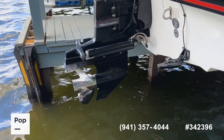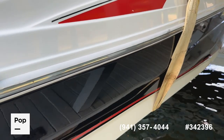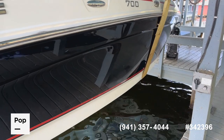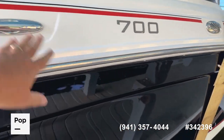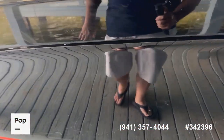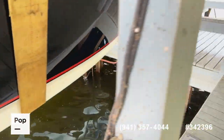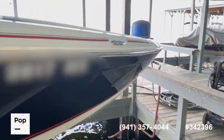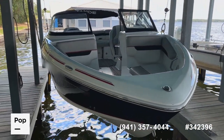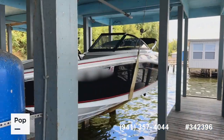Being an inboard/outboard, you have the MerCruiser Alpha One with a stainless steel prop that's in really good condition. There are a few minor scuffs and scrapes on the rub rails where they're supposed to be, but overall the gel coat and everything on the boat still looks really good. You've got pull-out cleats that make it easy to tie up at the dock. There are a couple of places with a little dock rash on the bottom of the graphics — just cosmetic, no hull damage whatsoever.